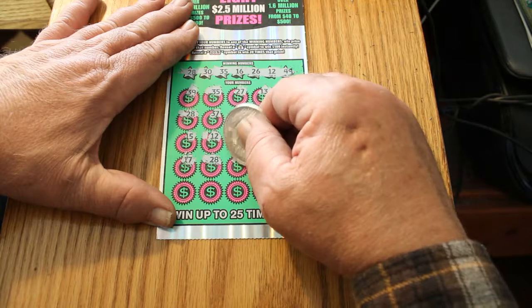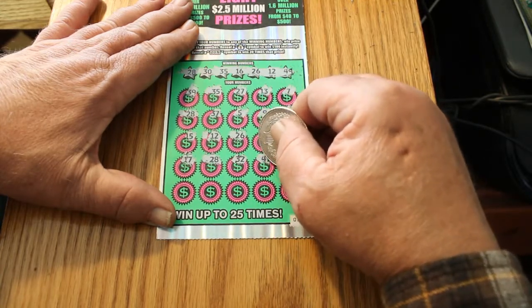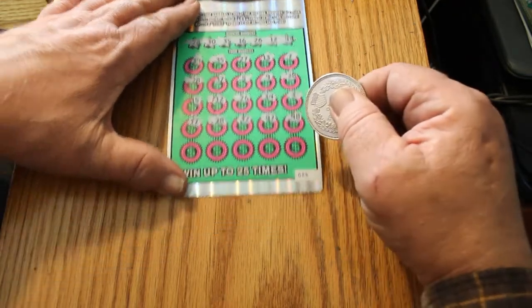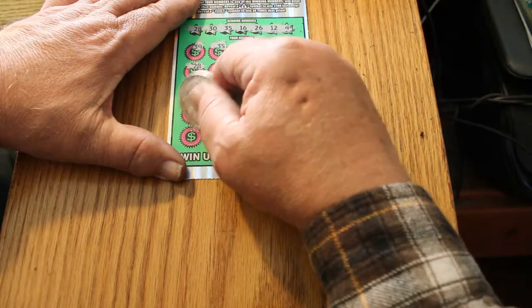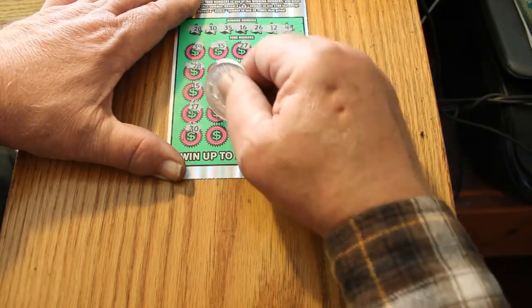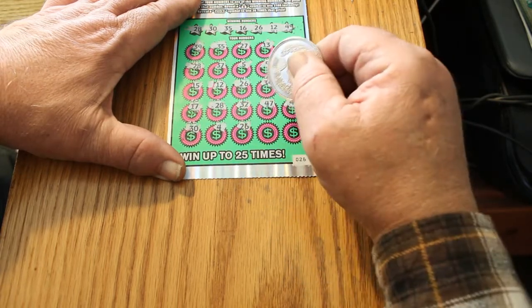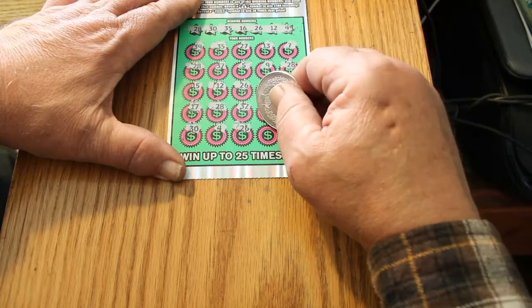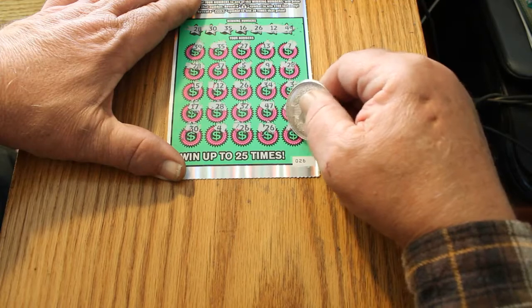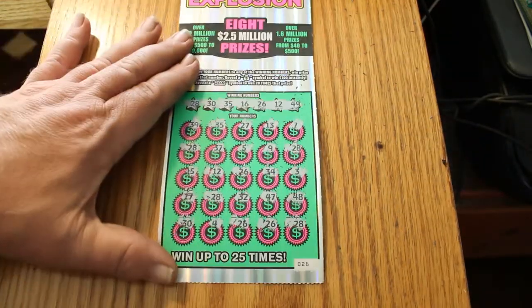This is looking better by the minute. 32. 42. 47. 48. 30 — got another match. 4. 26 — got another match. And another one. And another one. Okay, I like where this one's heading.